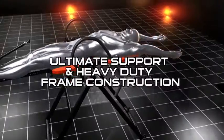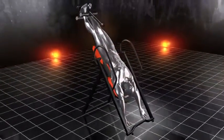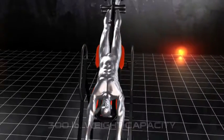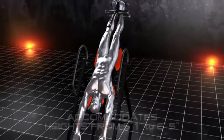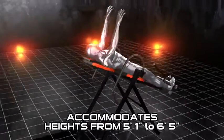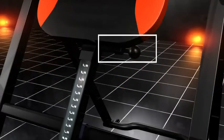Providing ultimate support, along with heavy-duty frame construction, this inversion table boasts an incredible weight capacity of 300 pounds. Built for supreme comfort and durability, the ITM 5500 is designed to accommodate users ranging from 5 foot 1 to 6 foot 5, with the built-in, easy-adjustable height selector rod.